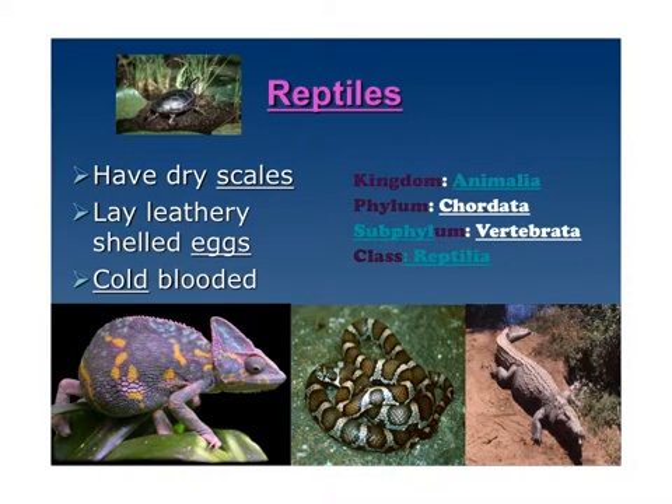Reptiles like snakes have dry scales and lay leathery-shelled eggs. They are cold-blooded — that's why you see them out sunning on rocks. They're in the kingdom Animalia, phylum Chordata — they have a spinal cord. They are in the subphylum vertebrate, and the class is Reptilia.